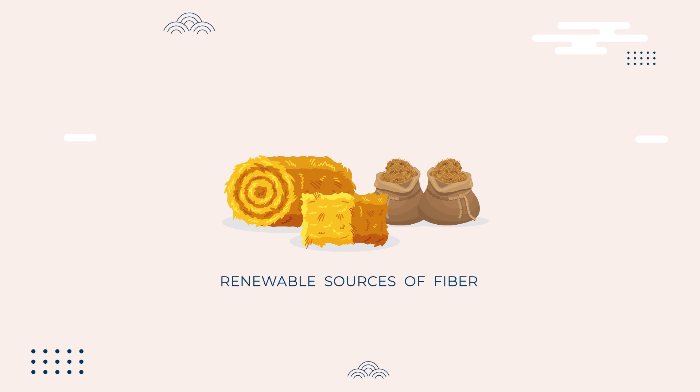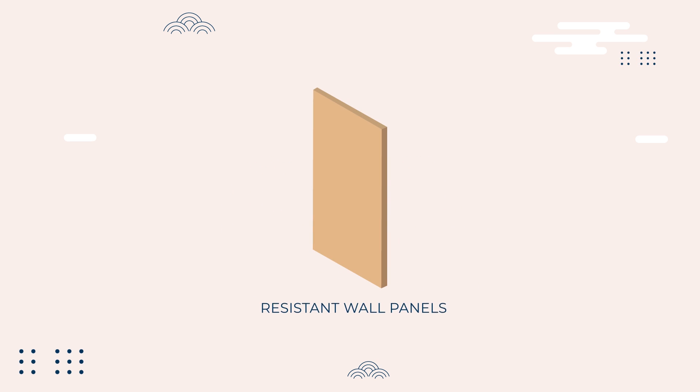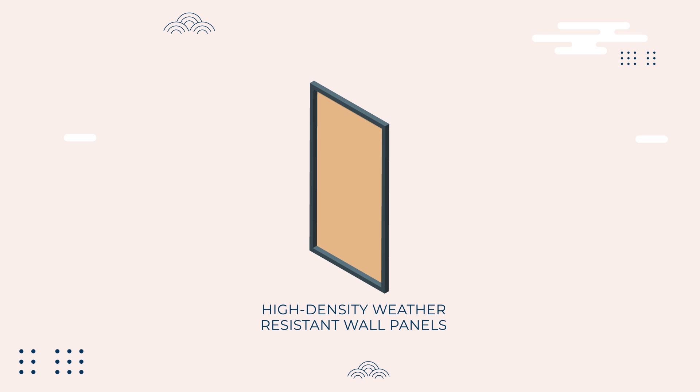We took renewable sources of fiber like straw husk and bagasse and densely compressed it with adhesive to make sustainable, high-density, weather-resistant drywall panels.